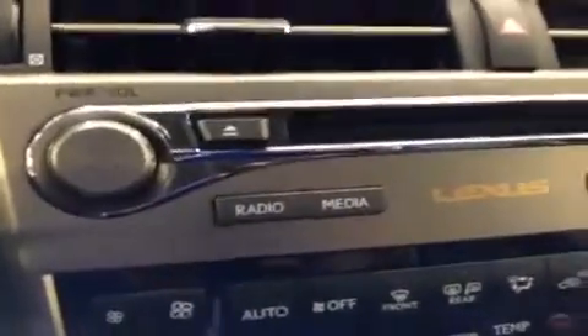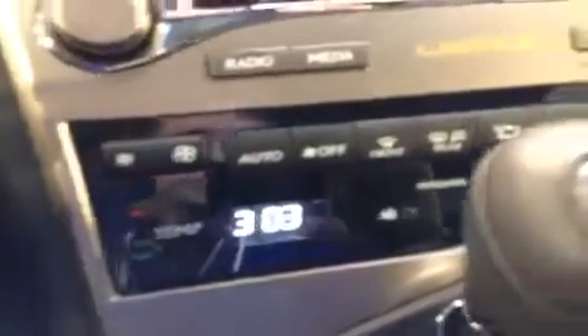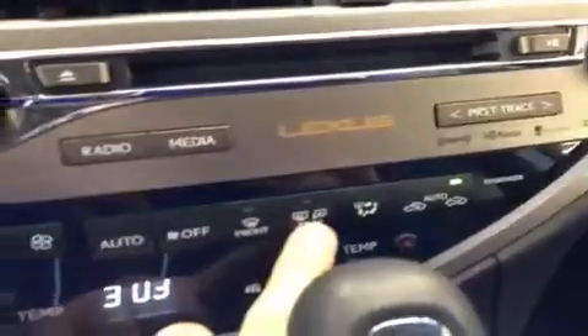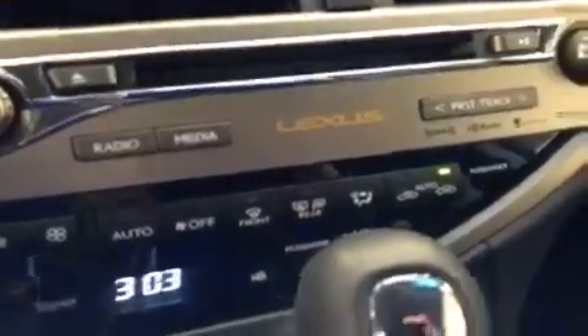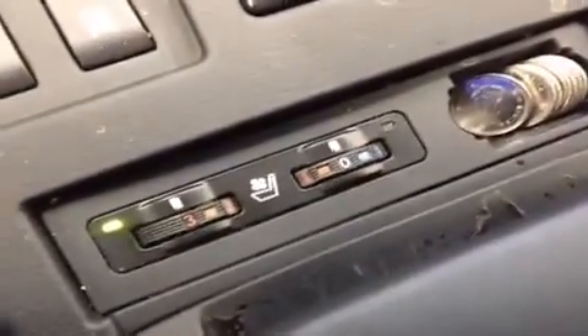Looking down a little further on the console, we have the power and volume knob, shortcuts to the radio and media screen, the CD player, the track selection, and the tuner knob. Down further, you have the climate controls — the dual controls so the passenger and driver temperature. I'll also point out this button right here is the mirror defrost button as well as the rear window defrost. Leather wrap shift knob, and you have sport mode to tap shift. Two cupholders right here, covered with this nice wood grain trim finish.